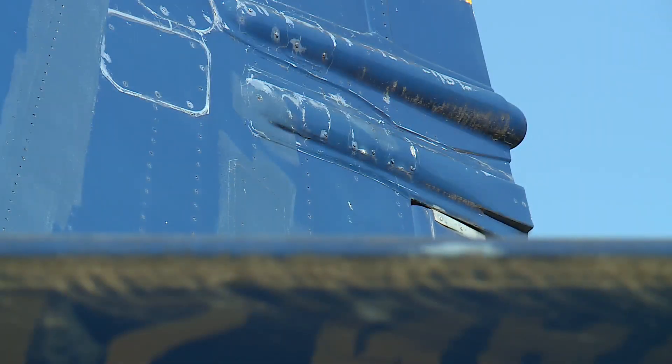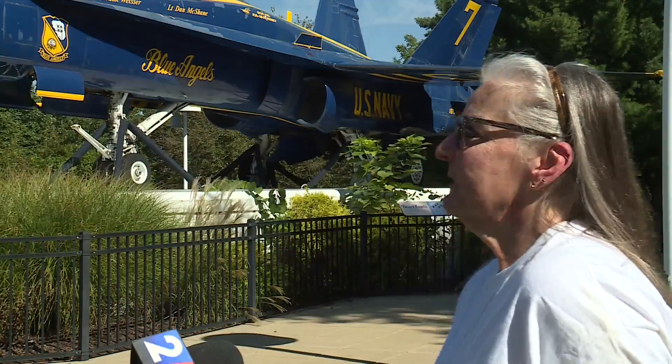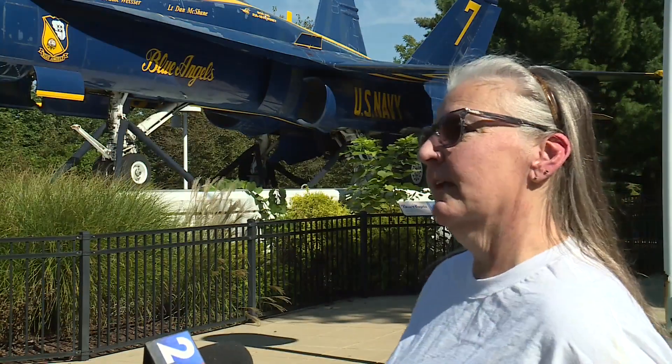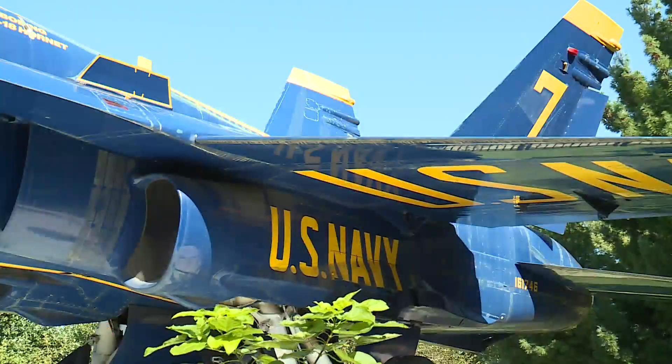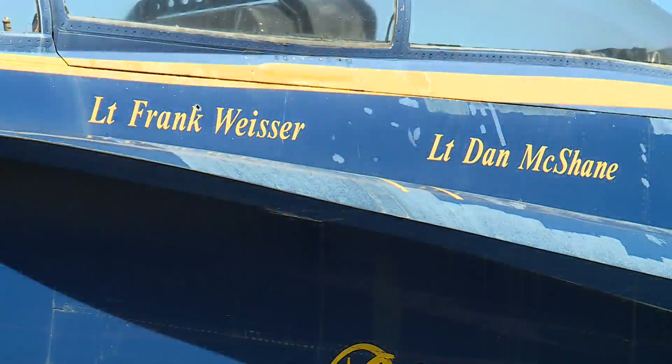This week, volunteers will begin sprucing up the piece of aviation history. Being on permanent display and subject to all kinds of weather in St. Louis — from 100 degrees to zero degrees and all the elements — it just needs some tender, loving care.